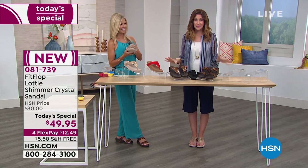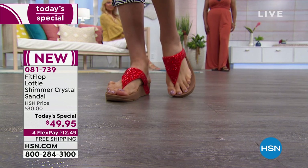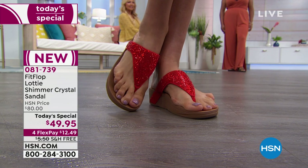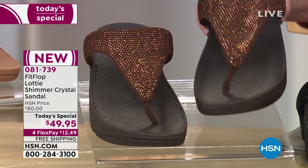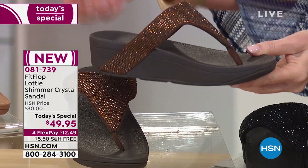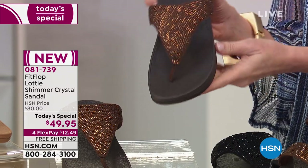Sizes are five through eleven, whole sizes only — size down if you're a half size. Look at Gabby in the passion red — from every angle, her foot is cushioned, comfortable, and supported because of that three-layer density. Most sandals use one level of EVA foam cushioning throughout, but our feet don't work that way — the toe, midsole, and heel each need different cushioning. That's what the biomechanical engineers at FitFlop discovered.